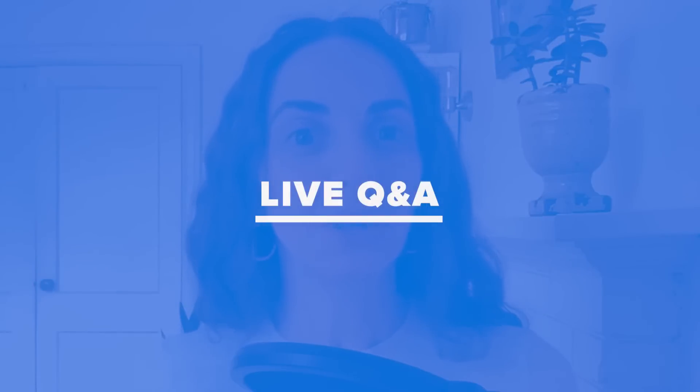If you haven't hosted a live webinar yet but you want to get the word out there about your work, hosting a live Q&A is a great way to get started. It allows your registrants to get to know you, and it provides you with on-camera experience.